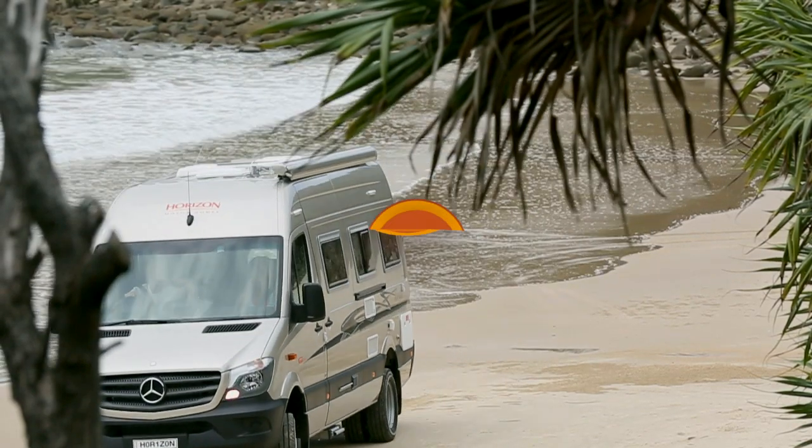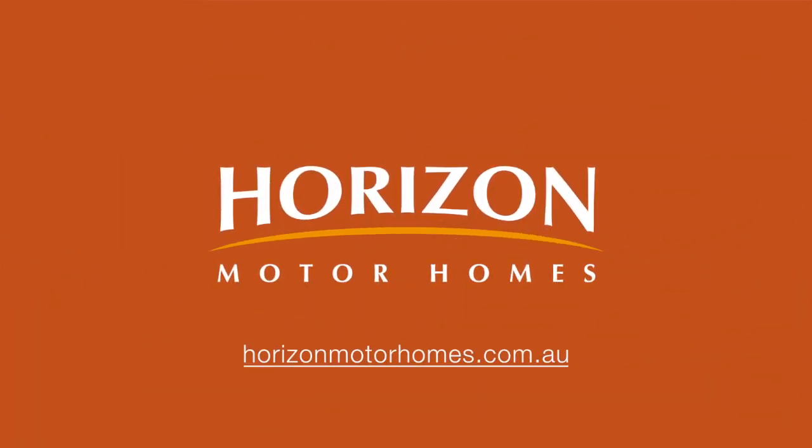To view the full range from Horizon, visit the website horizonmotorhomes.com.au